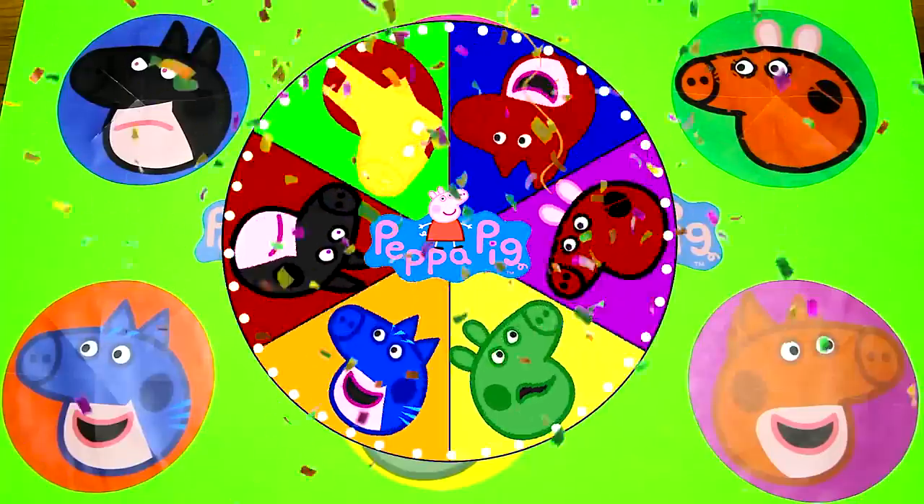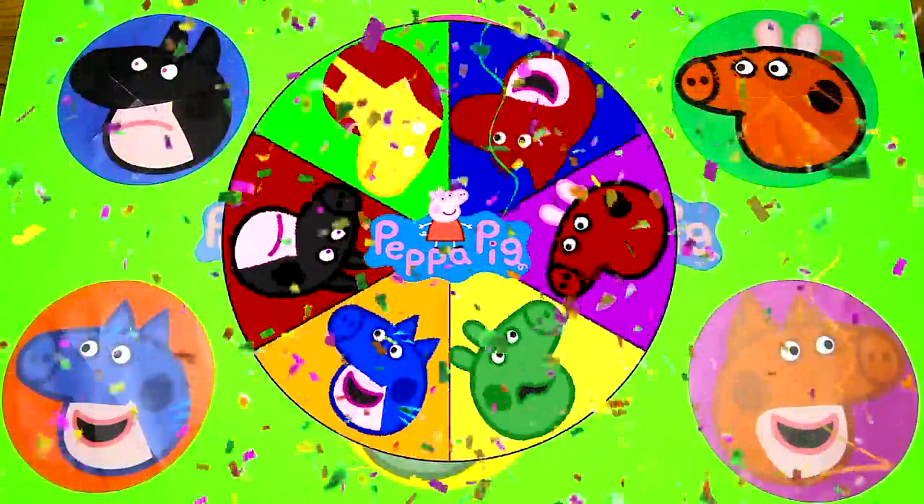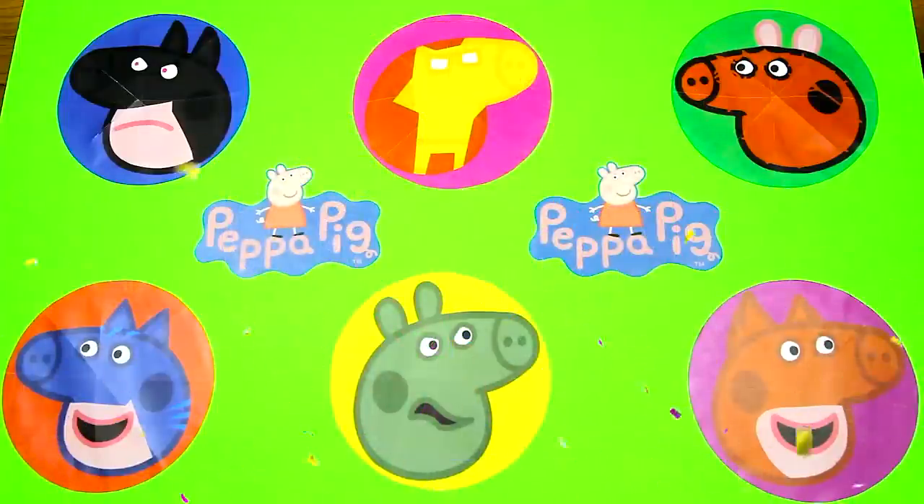Hi everyone, welcome to the Peppa Pig Superhero Game. It's me, Eddie Sparkles. It's time to spin the wheel again and this time we have Peppa Pig dressed up as different superheroes from our favorite movies and Disney Junior shows.